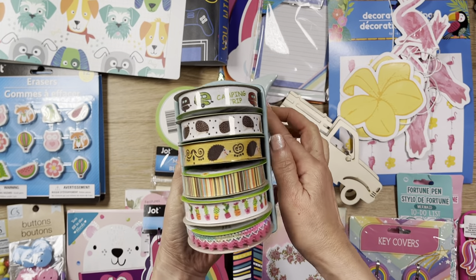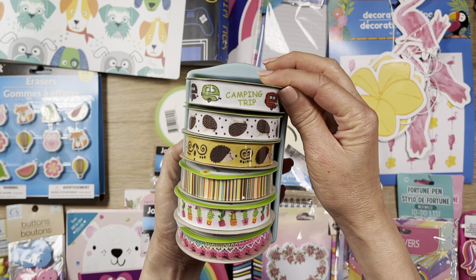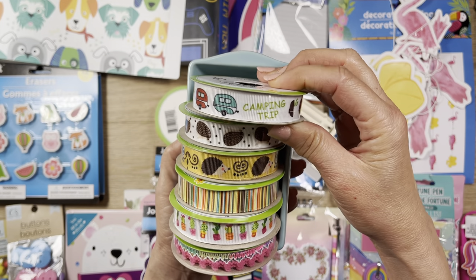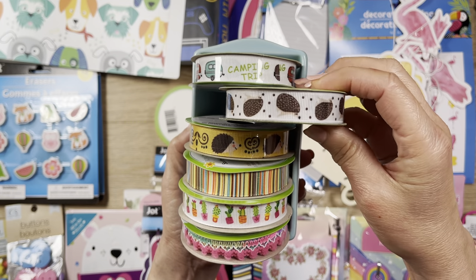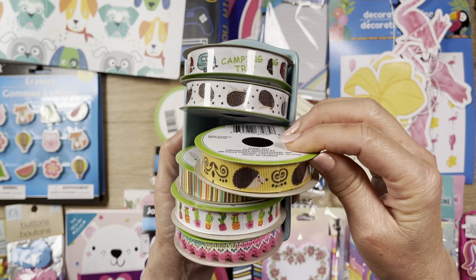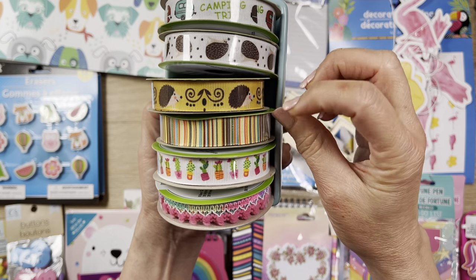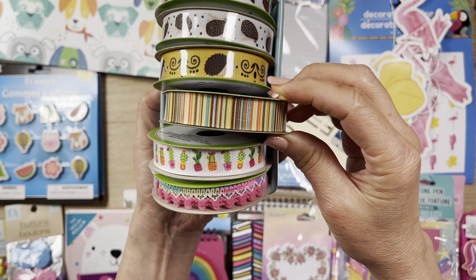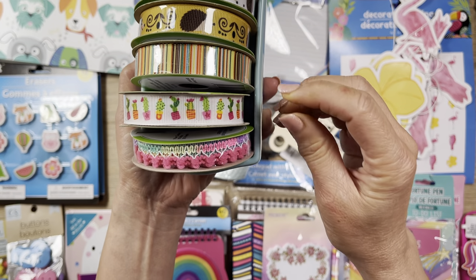First, let's take a look at some new ribbons that I found. These are super cute camping trip stuff. There's a little hedgehog on this ribbon - so cute. That reminds me of the Jen Hatfield collection. Same thing here - I may keep both or just one. There's some really sweet stripe that kind of reminds me of Cinco de Mayo, and some cute cactus ribbon here.